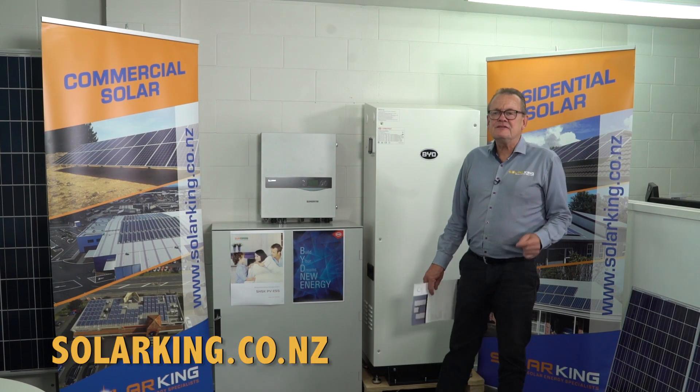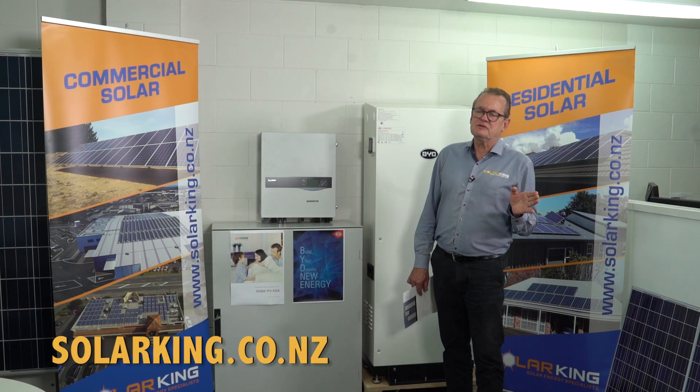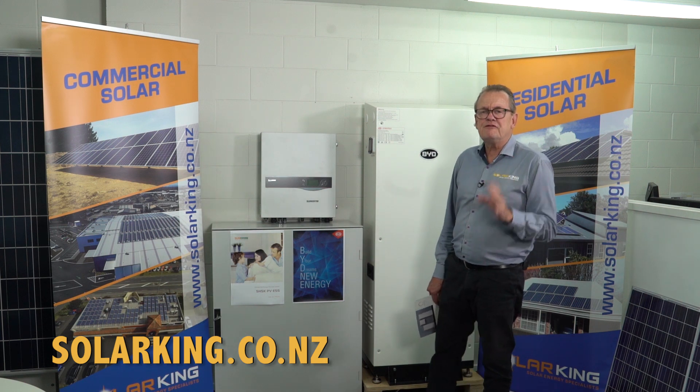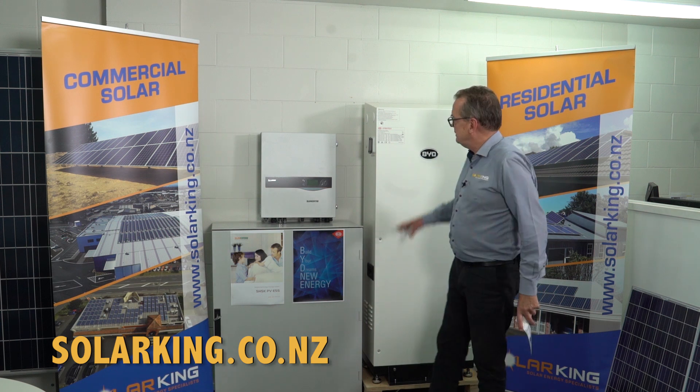Hi again. You've heard me talking about the BYD SunGrow package, and in the past you've hopefully seen my other videos about various battery storage systems. I'd just like to touch on the difference between an AC coupled system and a DC coupled system. There's a little complication there and maybe a bit of confusion, so let me just clarify the difference between the two.